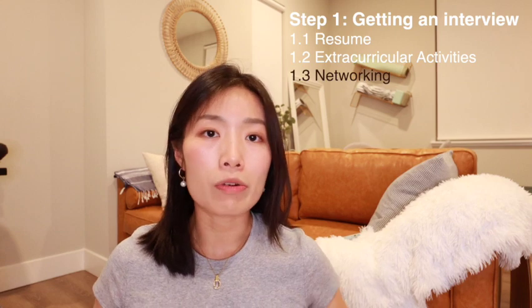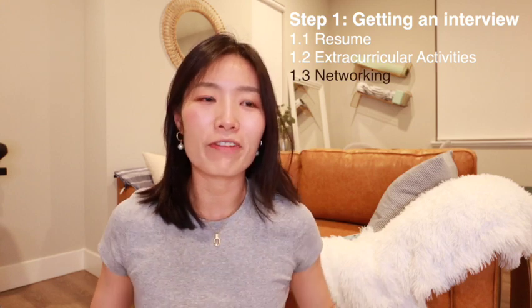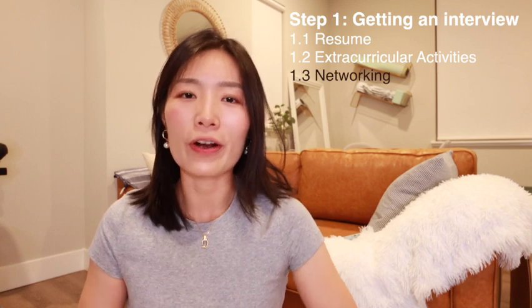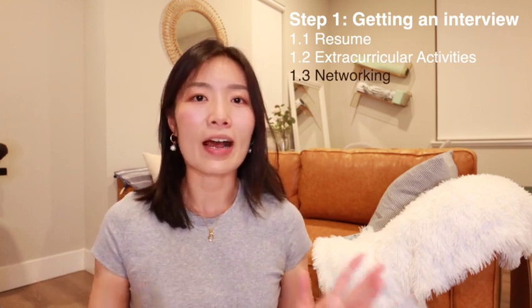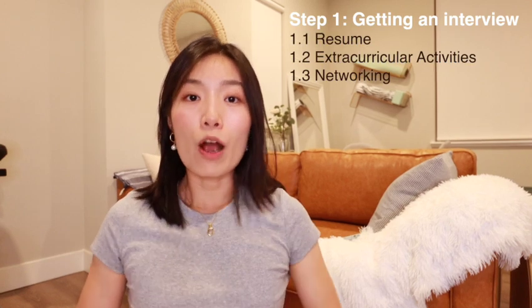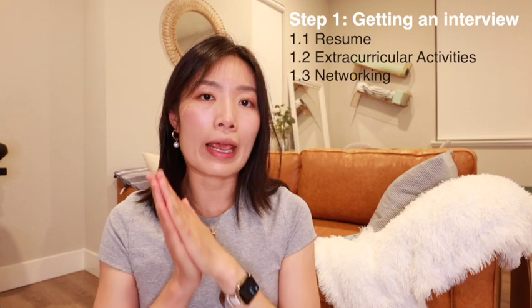They just replied right away — okay, they will schedule a first round screening interview with this person. So don't be shy and reach out, find folks on LinkedIn, and try to get a referral. If you're interested in how to get a referral, please also comment down below. That concludes my three tips to get consulting interviews.